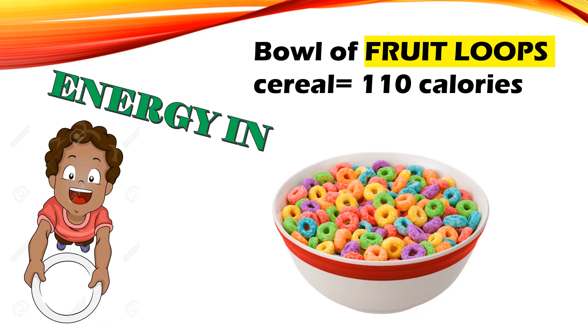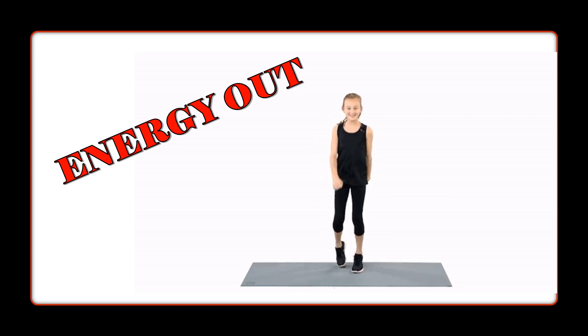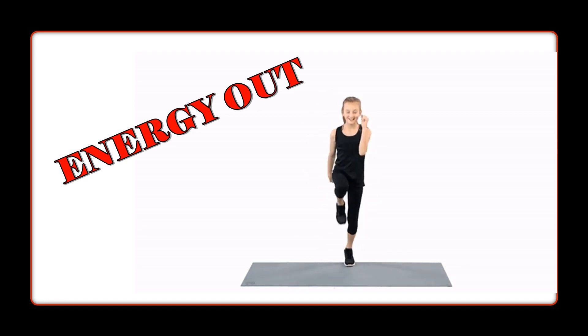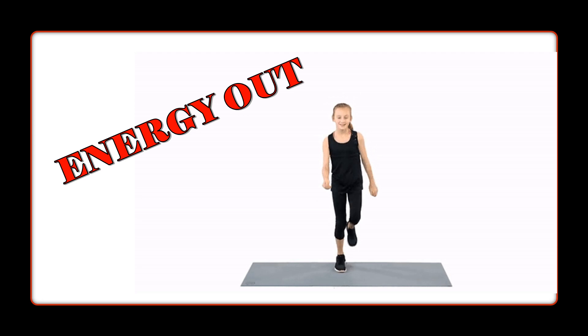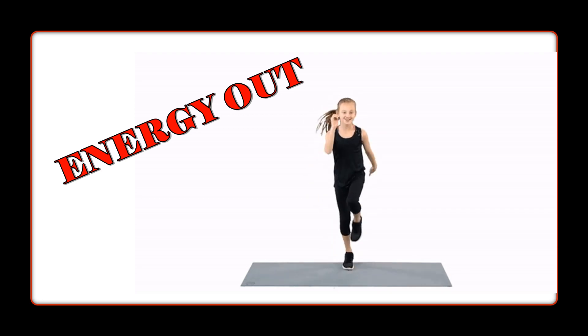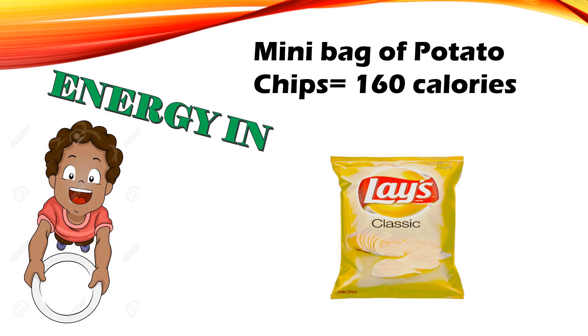Energy in: a bowl of Fruit Loops cereal is 110 calories. Energy in: a mini bag of potato chips is 160 calories.